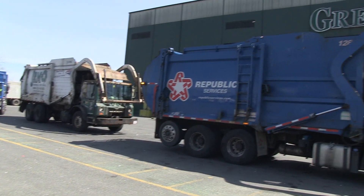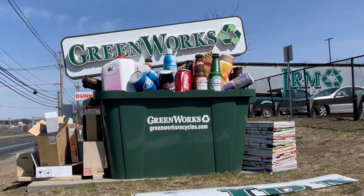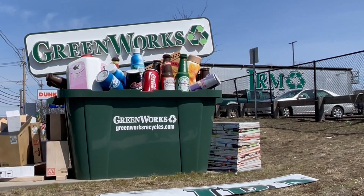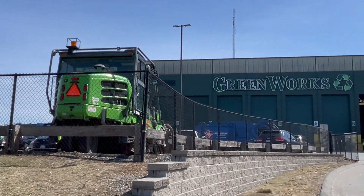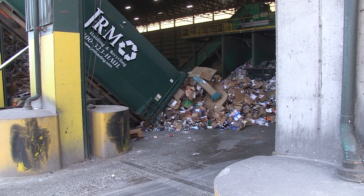One of, if not the most common question I get asked is: what happens to my recycling once they take it away? Once picked up by a hauling company, recycling is taken to a material recovery facility. One of the places Republic Services brings its recycling is Green Works in Peabody, where it falls under the watchful eye of Caitlin Smith, recycling and organics coordinator.